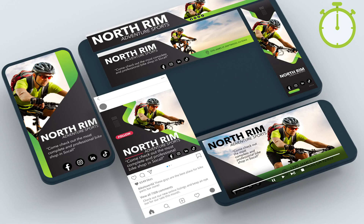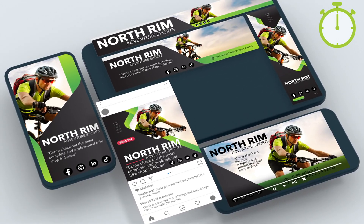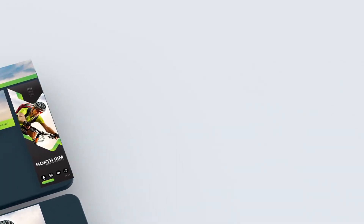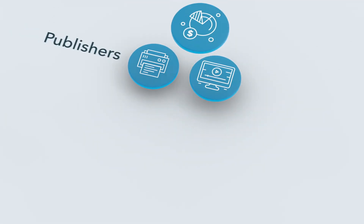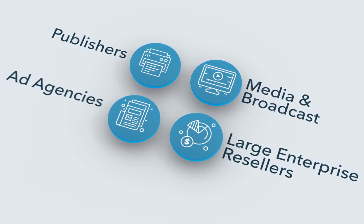Hey, that's only 60 seconds. In that amount of time, you could have built and launched a digital advertising campaign. Our partners already include publishers, media and broadcast companies, large enterprise resellers, and ad agencies.